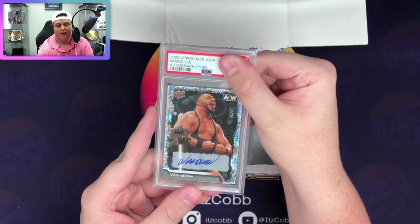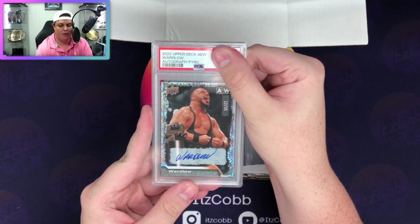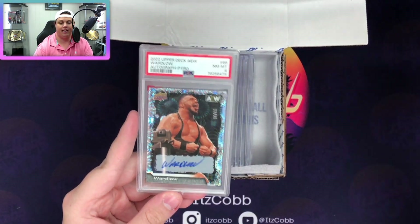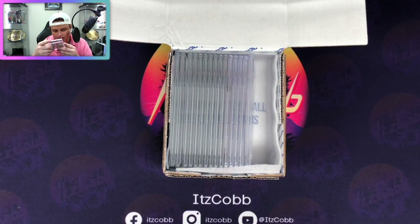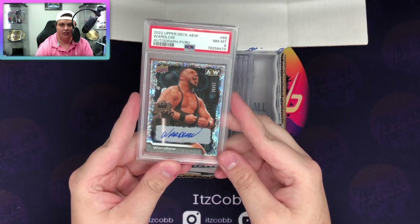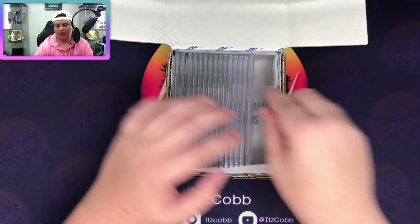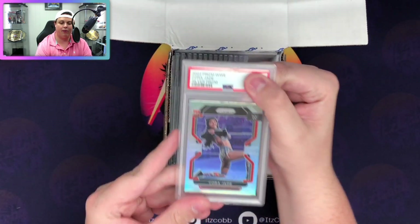Wardlow - this is the pyro auto numbered 12 to 25. I'm gonna call that the Christmas parallel. I don't have high expectations with Upper Deck. We got an eight, which isn't surprising, but that's a nice Wardlow auto that I actually pulled myself on Upper Deck e-Pack. It's the only good hit I really got on there. You can barely even tell it's on a sticker - it looks on-card.